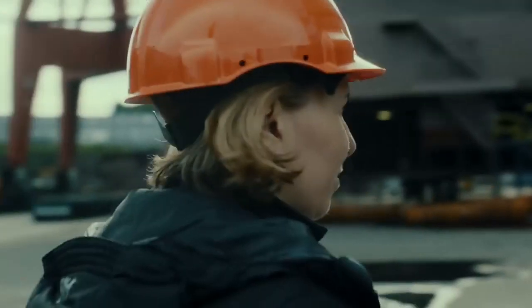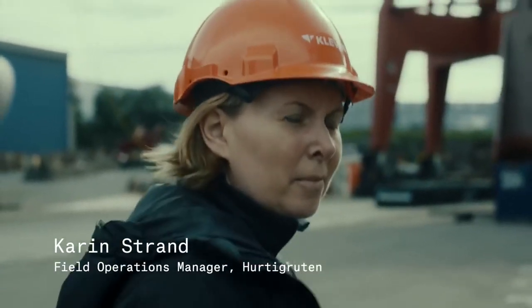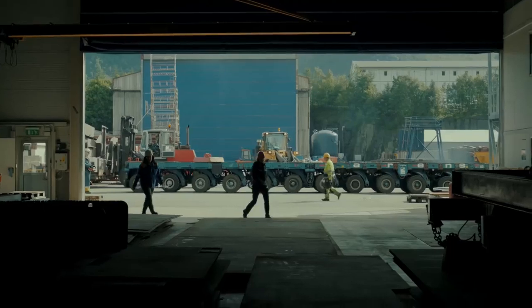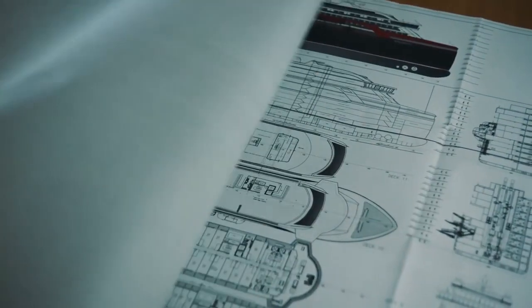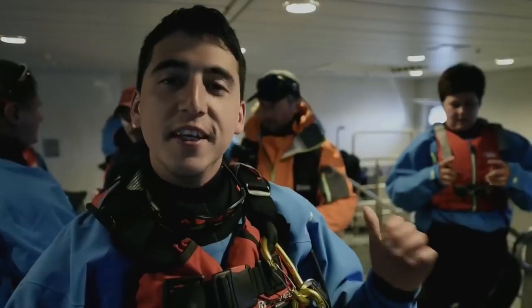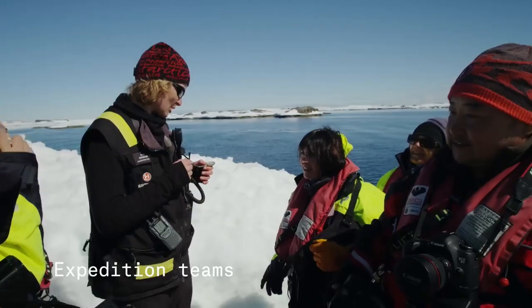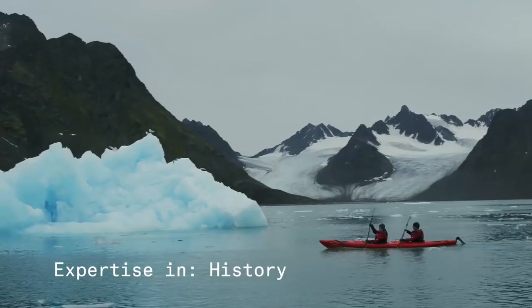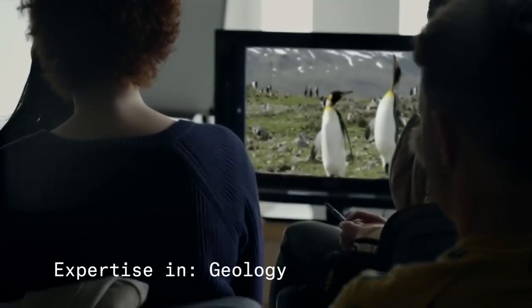My name is Karin Strand and I'm the field operations manager at Hurtigruten. On your journey with MS Roald Amundsen there are two key elements: our highly skilled expedition team and the high-tech onboard activity centre. Our expedition teams are hand-picked with expertise in biology, history, photography and geology.